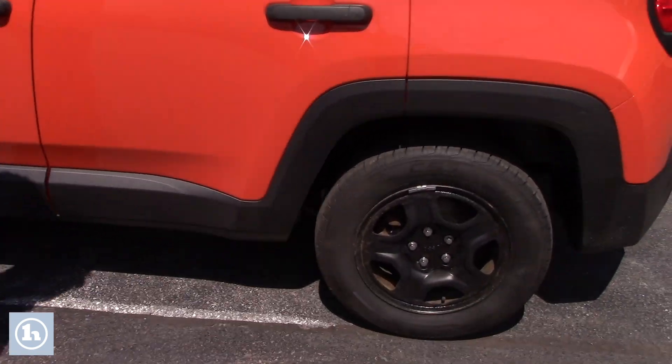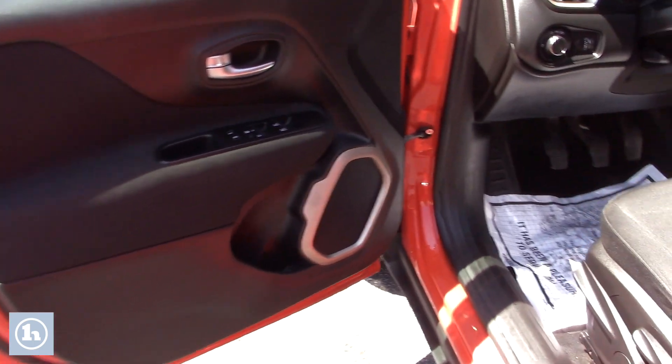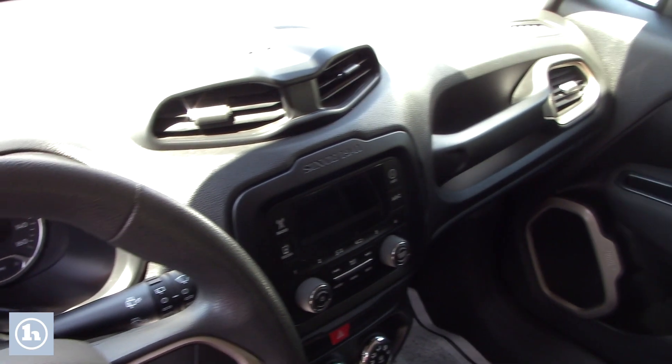You got a little black trim on the outside. You got your black wheels there and got some relatively new summer tires on here. As you look through the inside, you'll see that you got your nice black console with some silver accents in there.